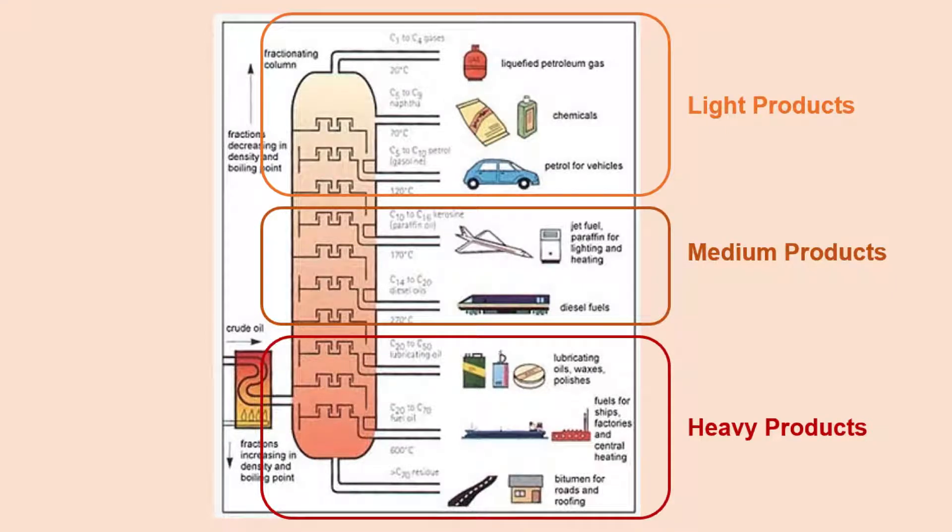The lighter products are some of the things we are most used to seeing, such as gasoline for a car. There is also liquid petroleum gas and a solvent called naphtha, which is usually used within the refining process for cracking and can also be used in laundry soaps and cleaning fluids.